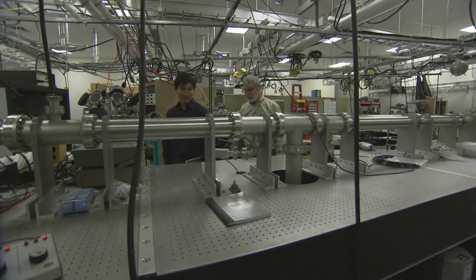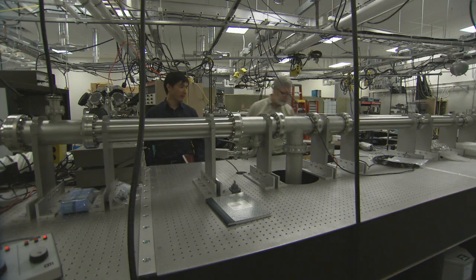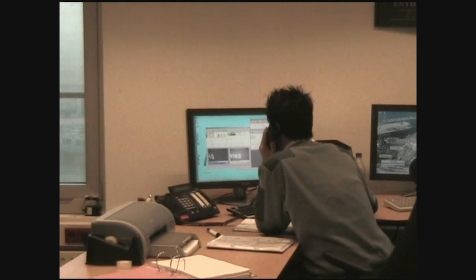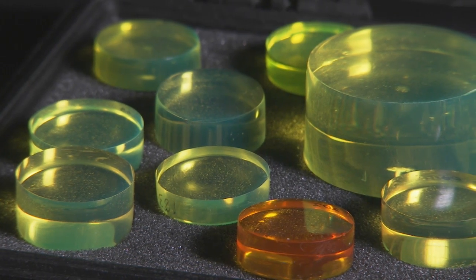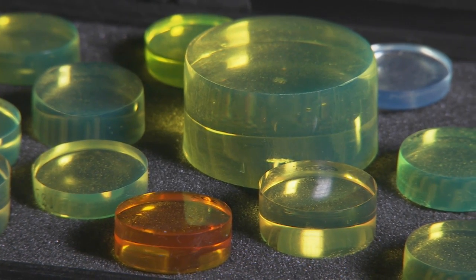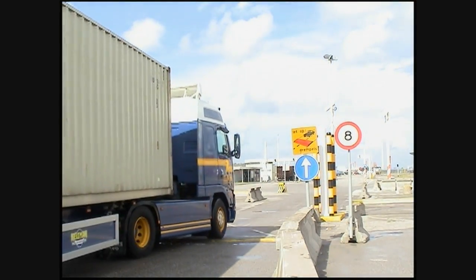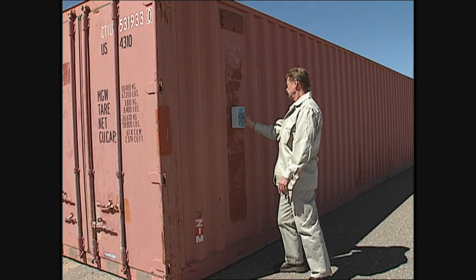Researchers at Sandia National Laboratories have designed an innovative approach to detecting radiation — in particular, special nuclear materials that are regulated for non-proliferation and could be used to build a nuclear weapon. Using a new class of materials that control and harvest luminescence in novel ways, triplet harvesting plastic scintillators could revolutionize the radiation monitoring world by substantially improving event detection accuracy and efficiency.